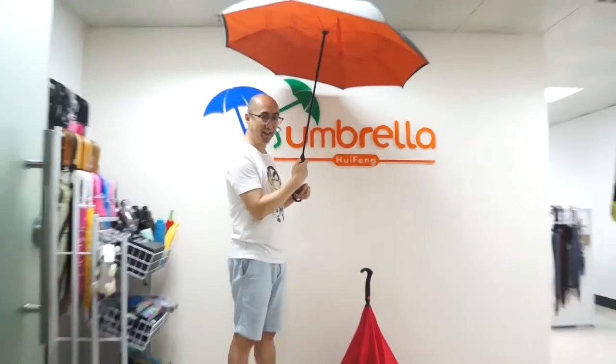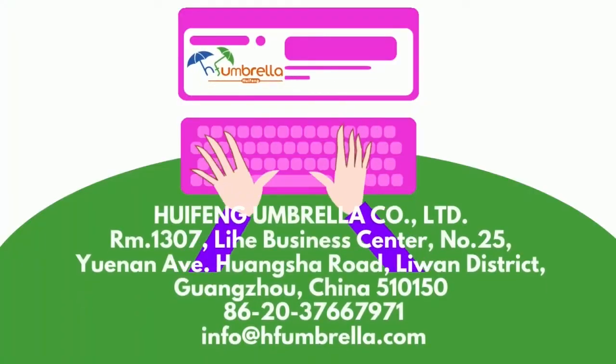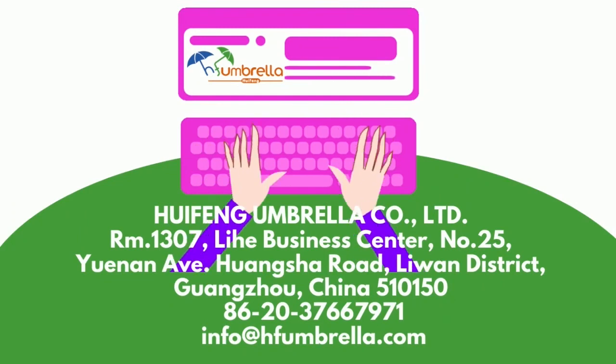There are some umbrella suppliers popular for the quality of their products, such as HF Umbrella. If you want the best quality umbrellas delivered to you safely, working with HF Umbrella will make your dreams a reality. Contact them for product information and to place an order at the given address.